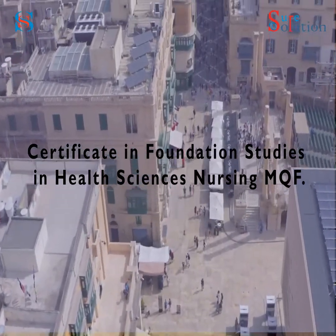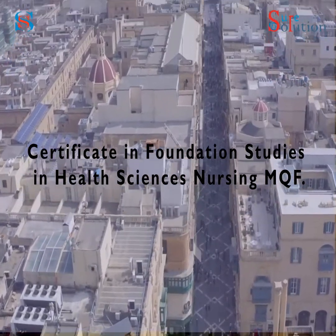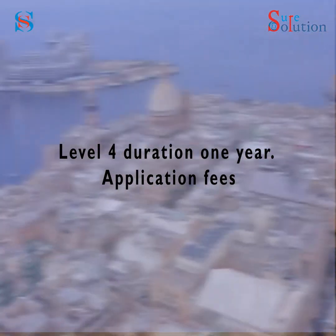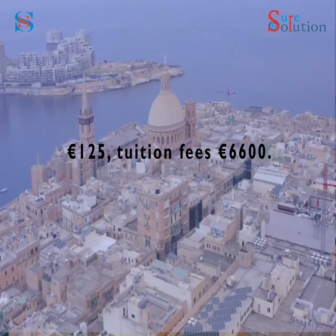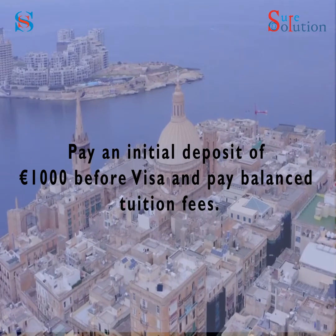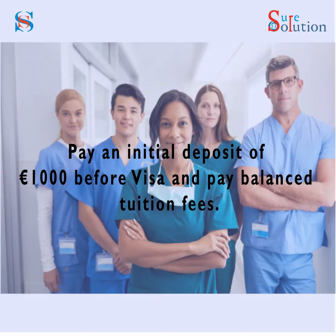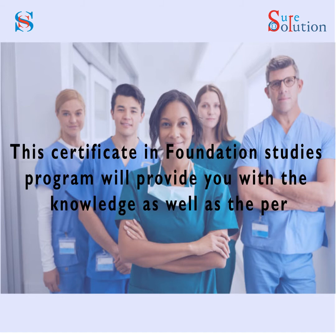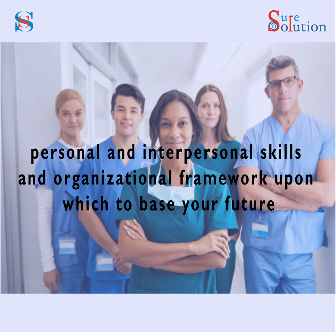Successful completion of the foundation course will make you eligible to join the BSC Honours in Nursing at University of Malta. Certificate in Foundation Studies in Health Sciences Nursing — MQF Level 4, Duration: 1 Year, Application Fees: €125, Tuition Fees: €6,600. Pay an initial deposit of €1,000 before the visa and pay the balanced tuition fees after the visa.